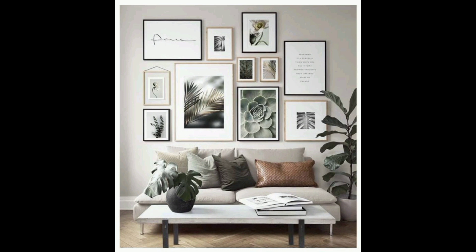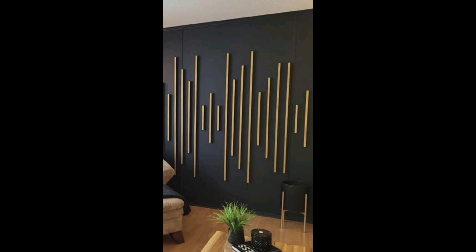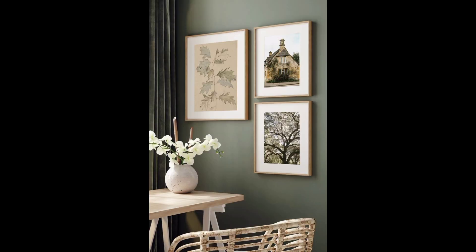Finally, don't forget about mirrors. Mirrors are not only functional but they can also make a small room feel bigger and brighter. You can find all sorts of decorative mirrors online or in home decor stores, and if you are feeling extra creative, you can even paint or add designs to the frame.